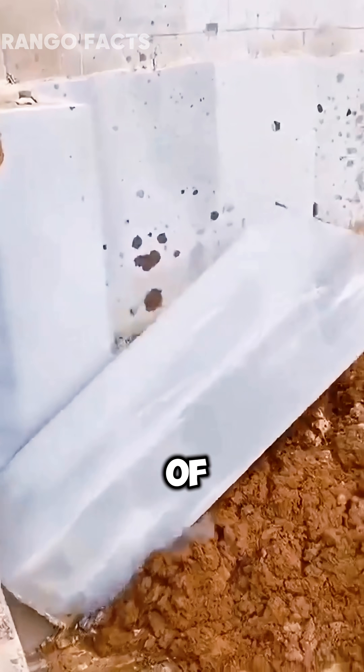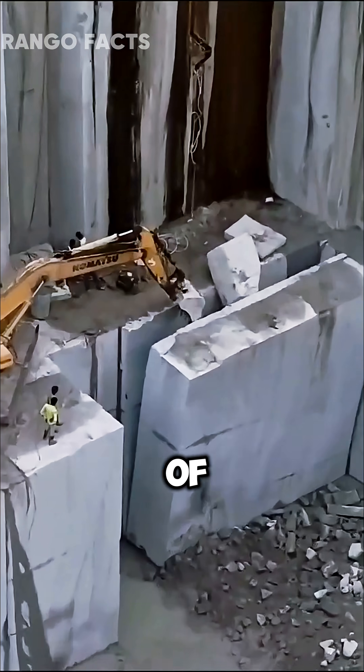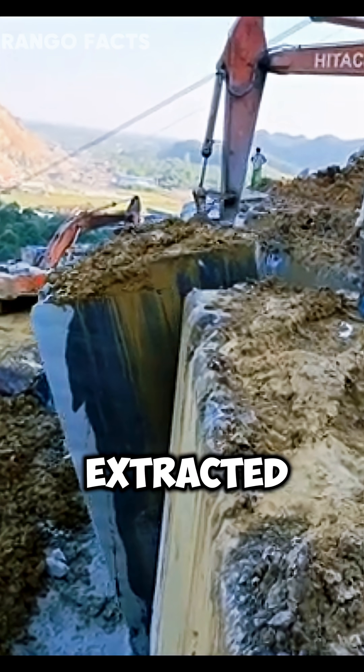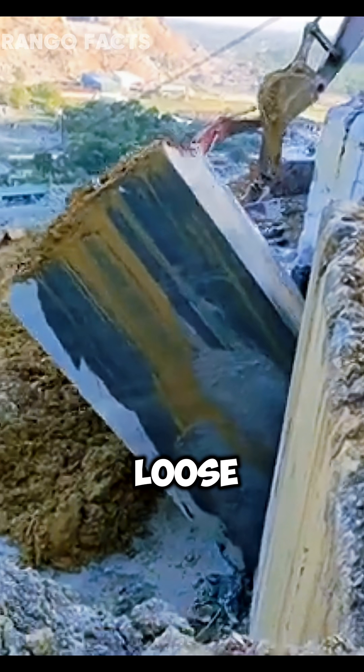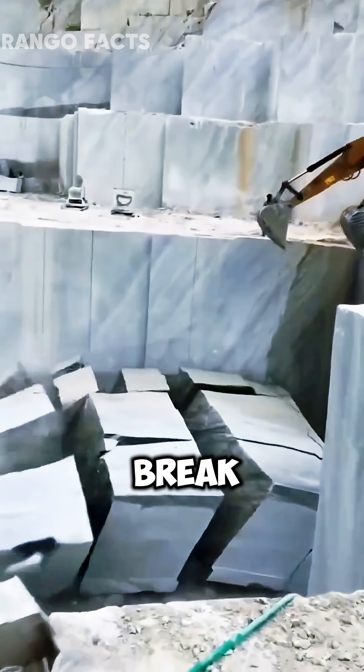This is exactly the size of marble blocks when they are mined. Special equipment, against the background of these boulders, looks quite miniature. Workers deliberately drop the extracted blocks, pouring loose soil under them. Despite these precautions, many boulders break into pieces.